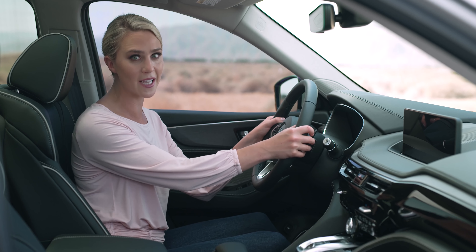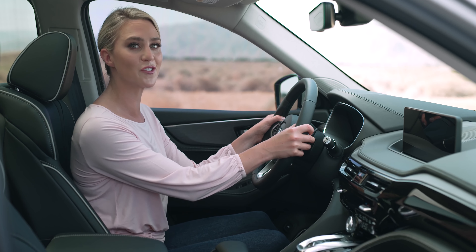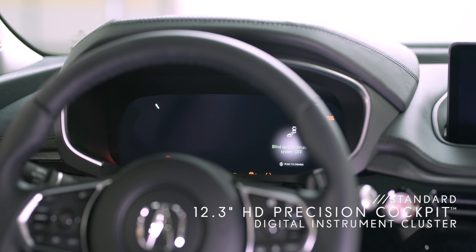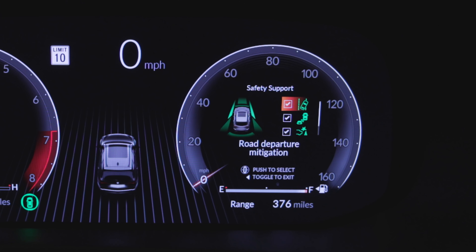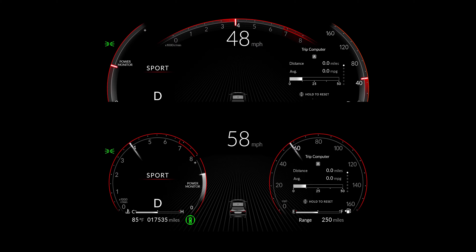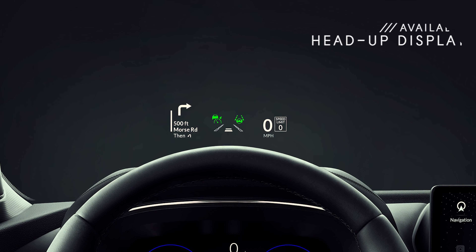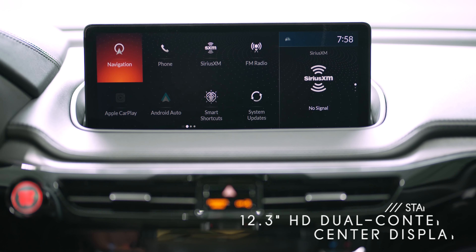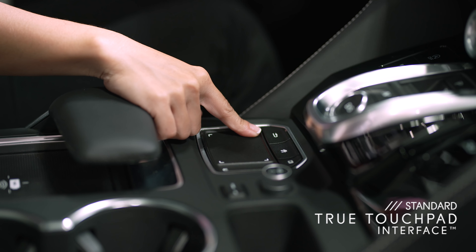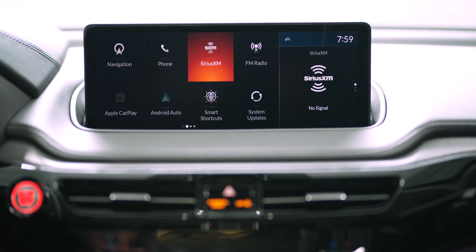And because the Acura MDX is a true driver's SUV, there are paddle shifters for manual control. There's also a striking new digital instrument cluster that displays everything from speed limit information to driver assist features. You can choose between different gauge layouts and link your preferred settings to your key. The available head-up display can also project key vehicle information and alerts right onto the lower windshield. And you can't miss the new 12.3-inch HD center display, which is easy to access with Acura's true touchpad interface.